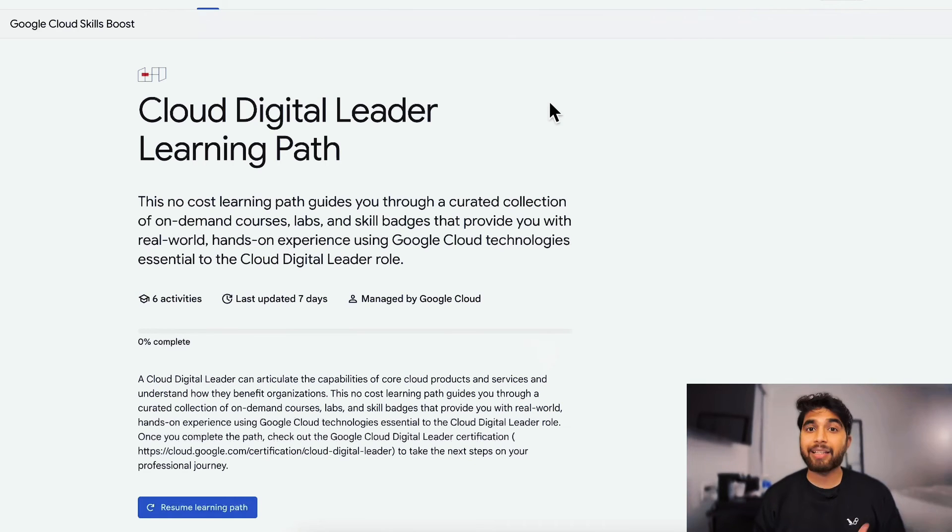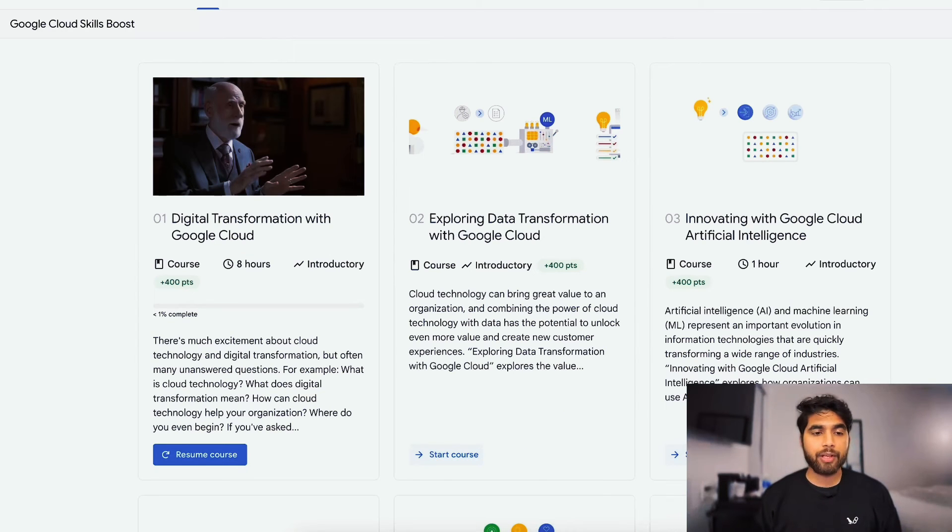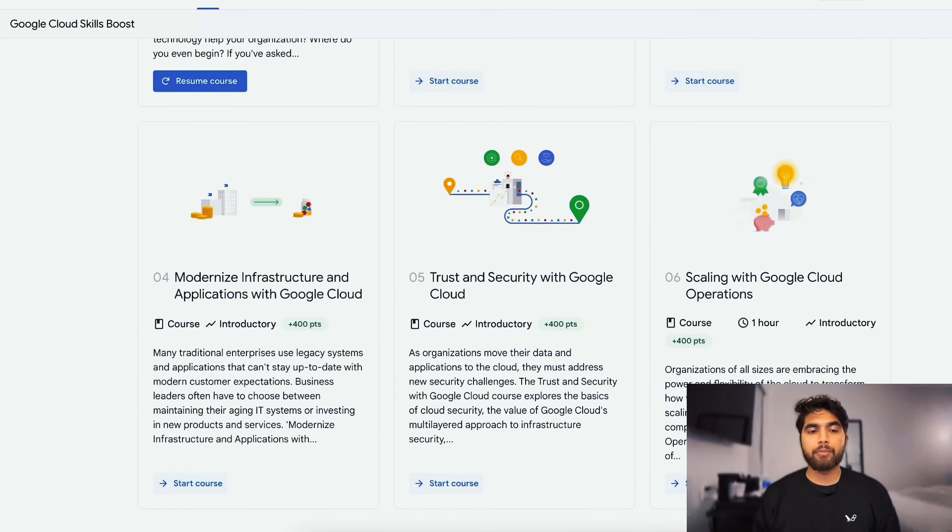Now going over the Cloud Digital Leader course that you have to complete on Google Cloud Skills Boost — this is the Cloud Digital Leader learning path, and the link to this is on that community post which I'll link in the description of this video too. This is a no-cost learning path and as you can see there are six courses in this learning path: Digital Transformation with Google Cloud, Exploring Data Transformation with Google Cloud, Innovating with Google Cloud, Artificial Intelligence — which was the main update to the Cloud Digital Leader — Modernized Infrastructure and Applications with Google Cloud, Trust and Security with Google Cloud, and Scaling with Google Cloud Operations.